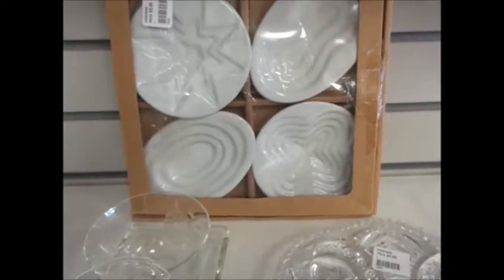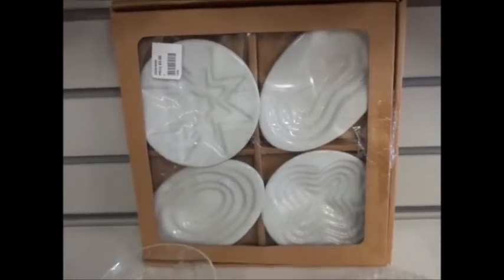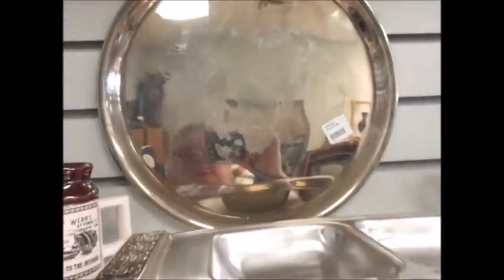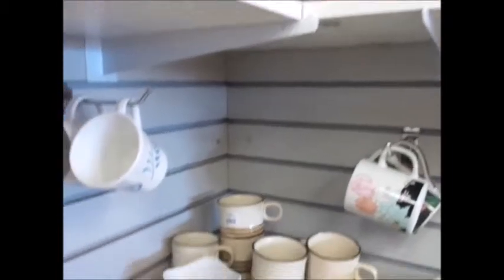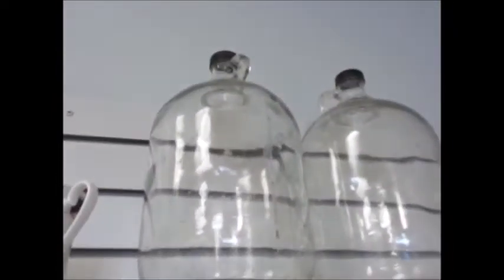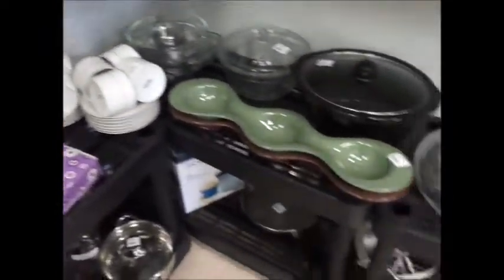Cookie molds — I think they're cookie molds, or soap? No, they've got to be cookie molds. There's a really nice silver plate, and some big glass paper glasses over there.